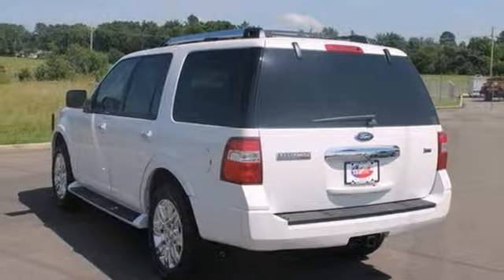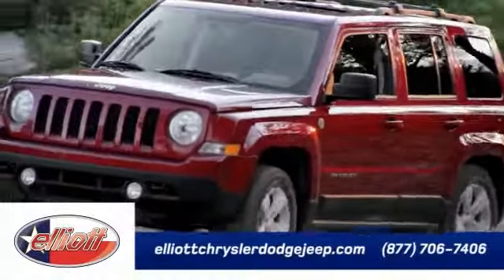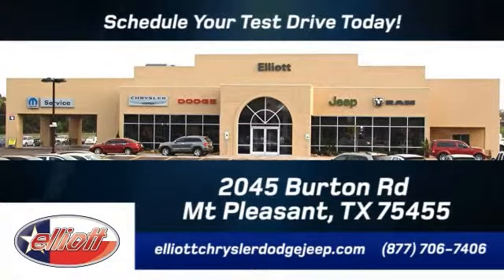Stop in and see it for yourself today. Elliot Chrysler Dodge Jeep — schedule your test drive today. We are located just off I-30 on Burton Road in Mount Pleasant.